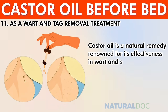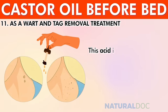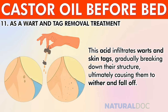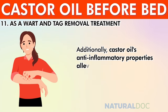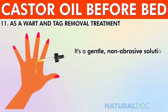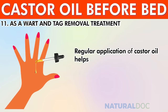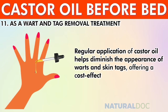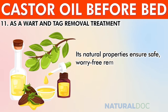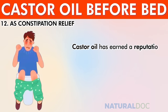As a wart and skin tag removal treatment, castor oil is a natural remedy renowned for its effectiveness. Its primary component, ricinoleic acid, infiltrates warts and skin tags, gradually breaking down their structure until they wither and fall off. Its anti-inflammatory properties alleviate discomfort and redness, and it is a gentle, non-abrasive solution that leaves surrounding skin unharmed, making it ideal for sensitive areas and offering a cost-effective, non-invasive alternative to medical procedures.